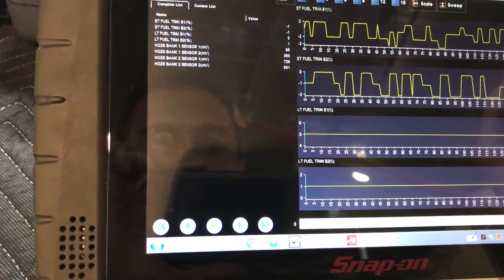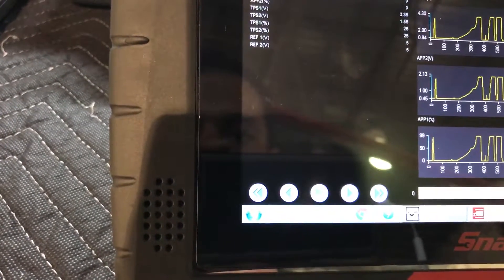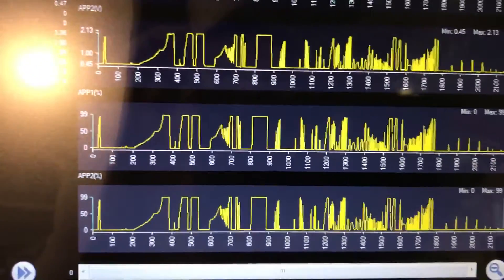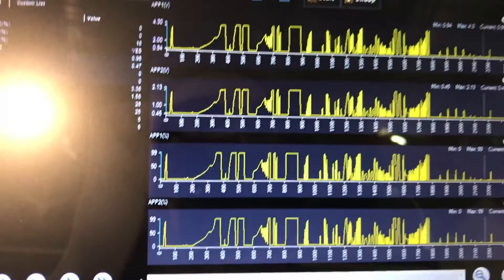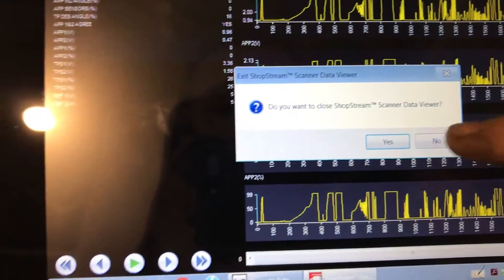Let me go back one PID to show the APP sensors. The APP sensor voltage and percentage for sensors one and two were reading from zero to 99 with no dropouts — following each other perfectly. The voltage difference between them remained consistent through acceleration. That's exactly what you're looking for in APP sensors or throttle position sensors. Since the APP sensors were fine, that pointed me straight to the throttle body.